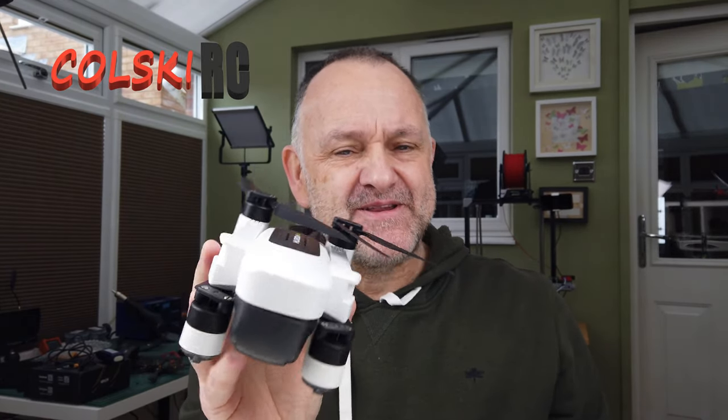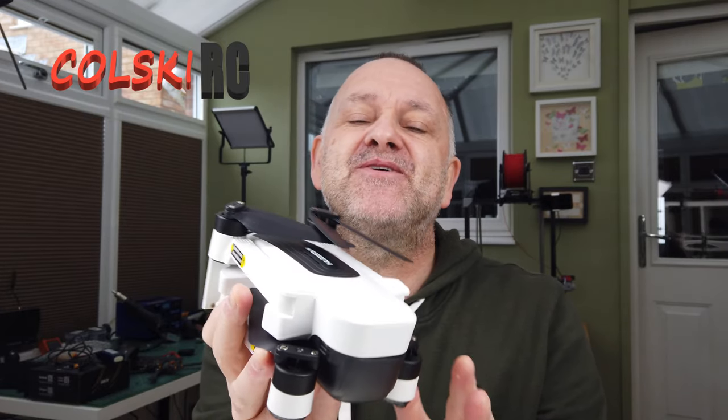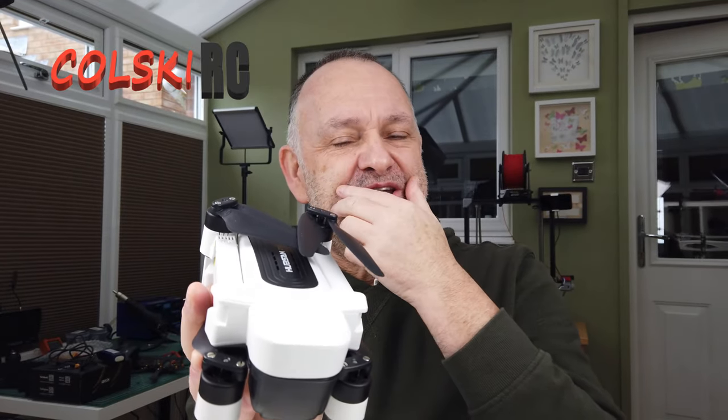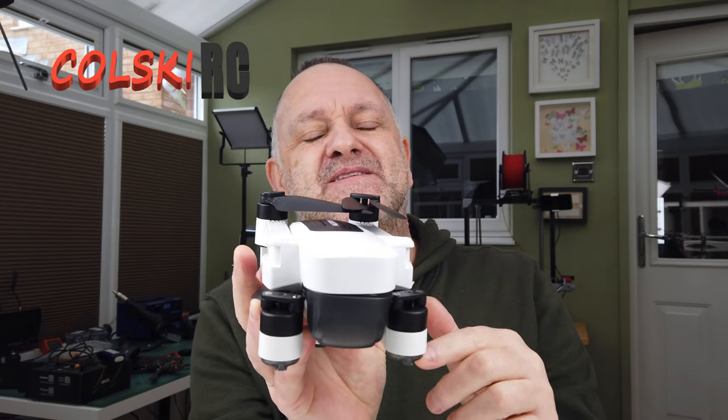Hi, welcome back to Kalski RC. So today is chat time. What I want to talk about is this — this is the Hubsan Xeno, the standard Hubsan Xeno, not the Pro, not the new Rumour 2. The reason for doing this video is I want to chat about how successful this has been and why I think it's been so successful.